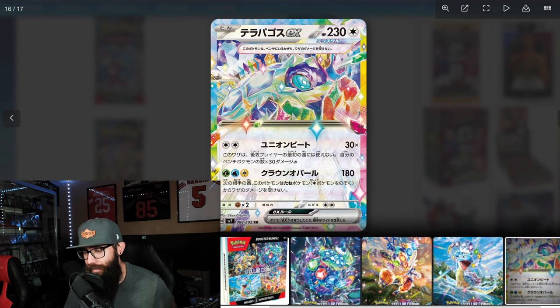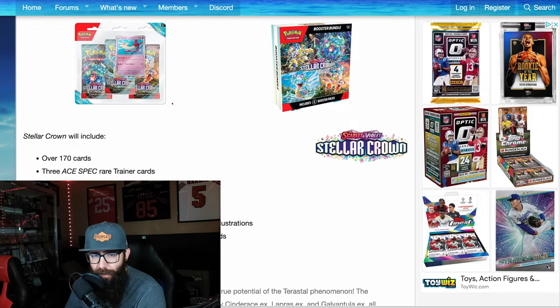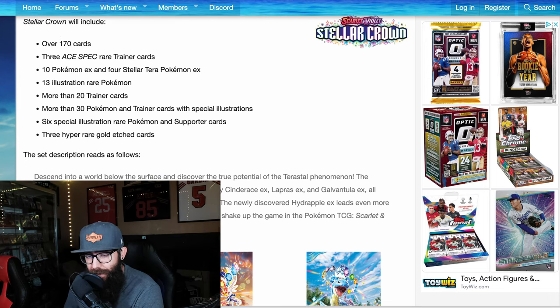Very colorful — I like the colorfulness here, I think that's pretty cool. I like the Lapras a lot; love to see a full art version of this. That'd be cool. And that is it for photos. It will include over 170 cards, so pretty big.